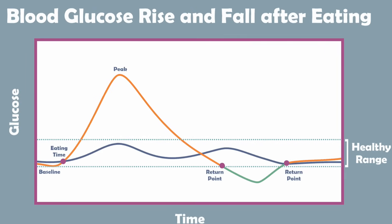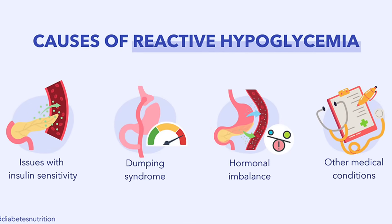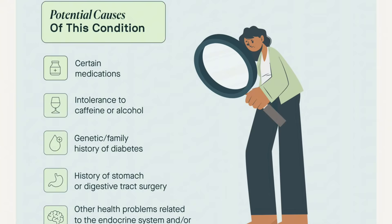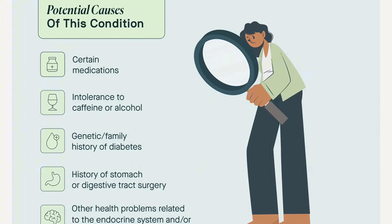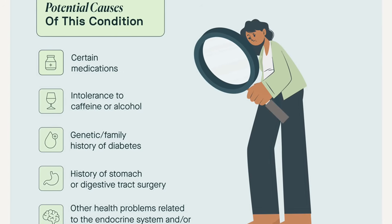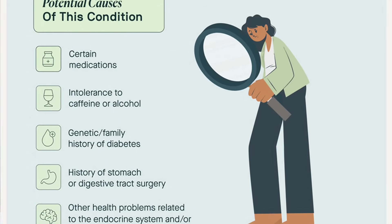Reactive hypoglycemia occurs within a few hours of eating and is often due to an excessive insulin response. Non-reactive hypoglycemia is unrelated to food and is caused by other factors such as certain medications, excessive alcohol consumption, or underlying health conditions like kidney, heart, or liver issues. Today we're focusing on reactive hypoglycemia, which can be tricky to diagnose and even trickier to manage — but there is a solution, so don't worry. We'll get to that at the end. First, let's get into the symptoms.